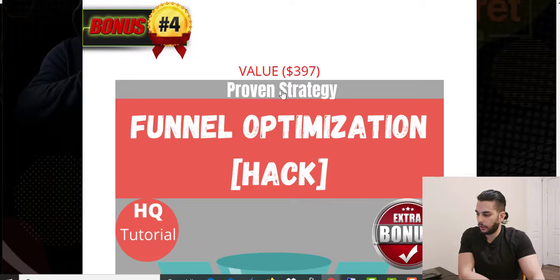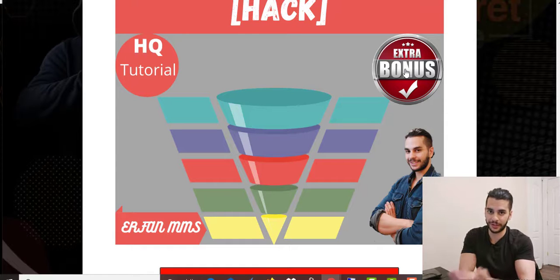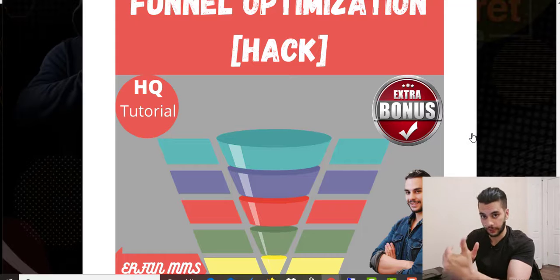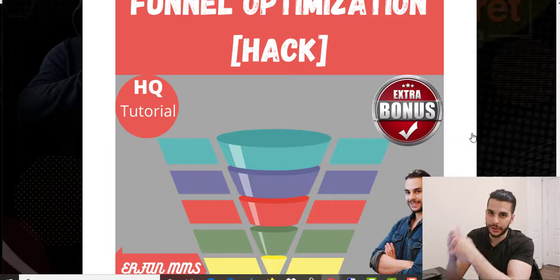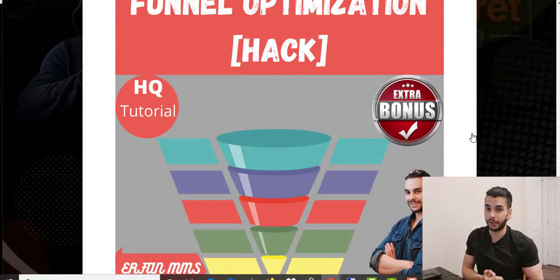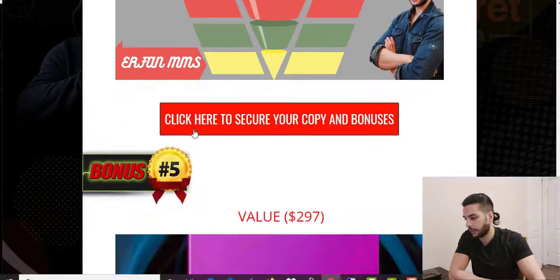Bonus number four is called Funnel Optimization Hack. It's all about creating your funnel — very important, especially if you're using paid advertisements. It shows you step by step how to create your funnel for maximum conversion, how to capture visitor email addresses, and how to give away proper freebies. You'll learn everything about what to offer and how to structure your funnel to get the most conversions.